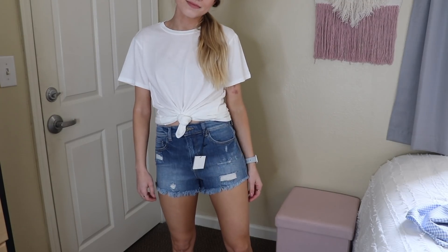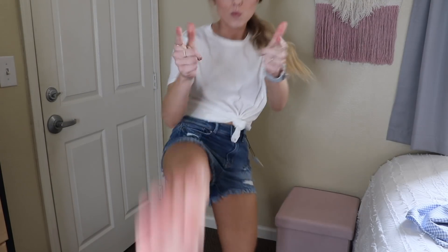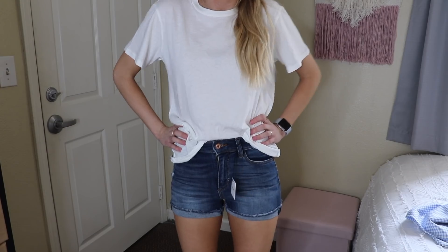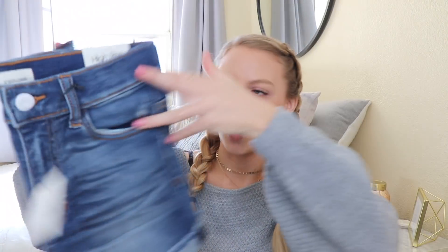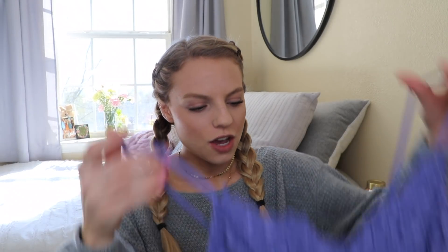I got these high-rise shorts from the brand Sneak Peek — I already have a pair from them and I really like them, so it's just a good brand overall. Simple and cute — everybody needs some shorts in the summer that aren't too short. I also got another pair of shorts in a slightly darker wash.